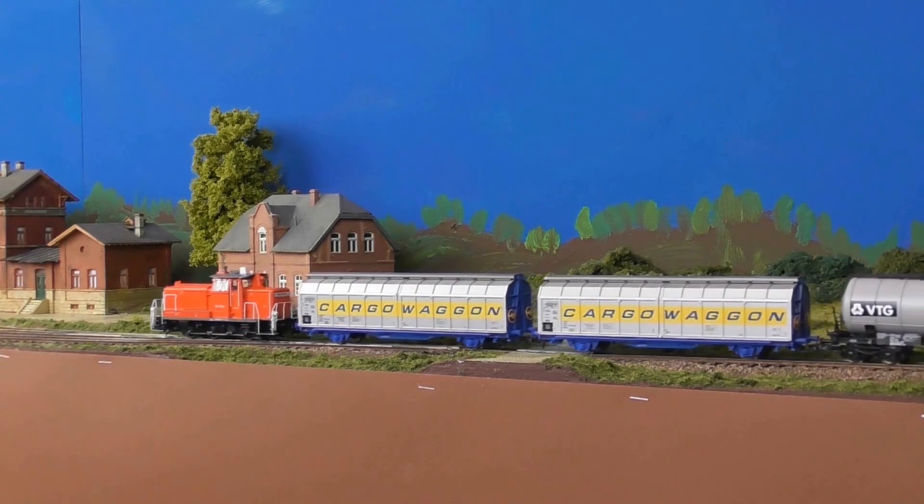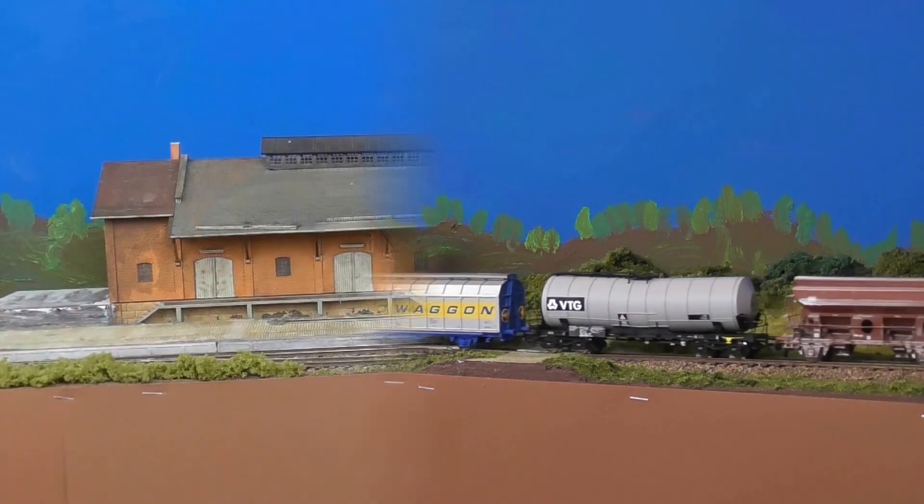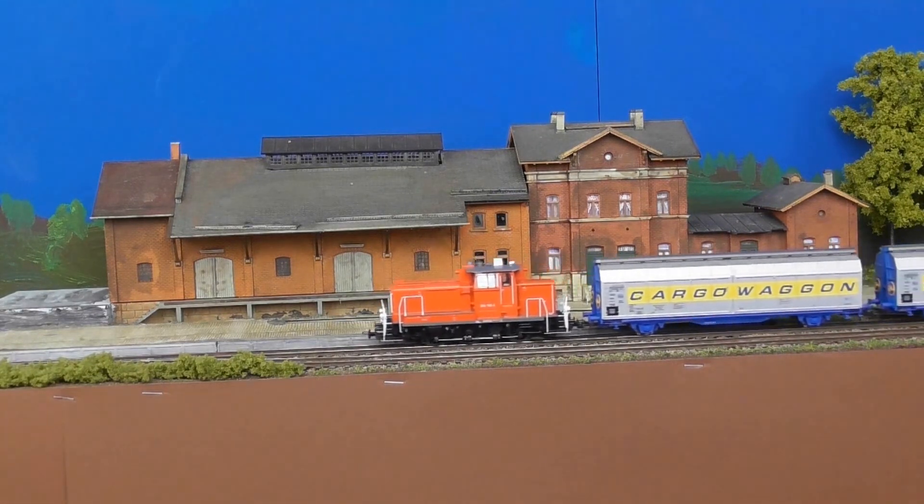Der Bahnhof Stetten kann von der Rangiereinheit ohne jeden Halt durchfahren werden. Ihr Ziel ist ja der Rangierbahnhof im Knotenpunkt.